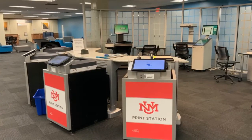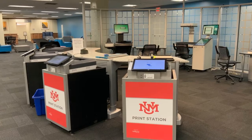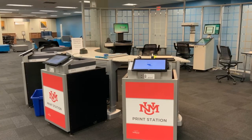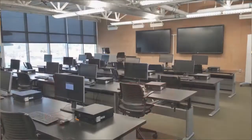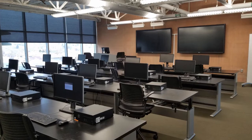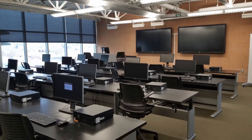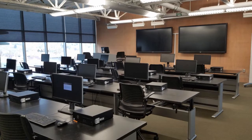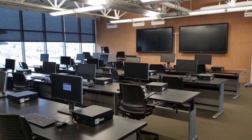Printing and scanning equipment is available in all three libraries. Scanning is free and printing can be accessed using your Lobo ID card. All three libraries have computers that can be logged into with your NetID and password, found in the main public areas and computer labs.